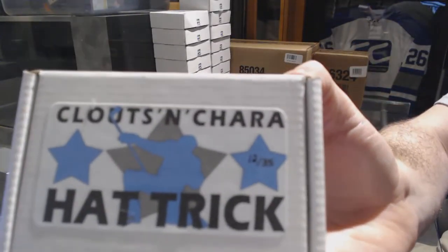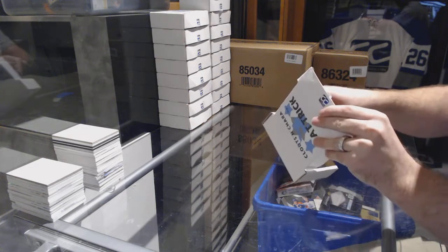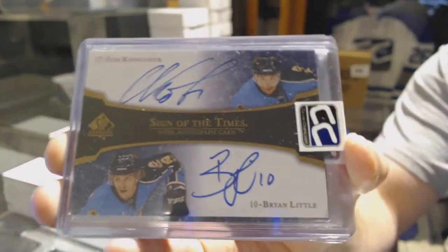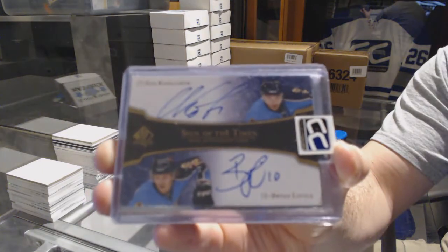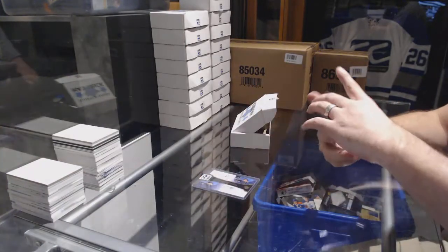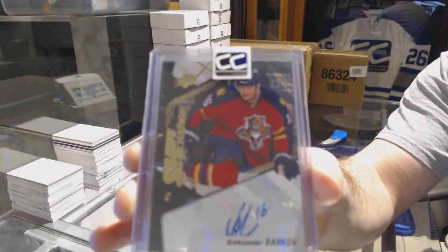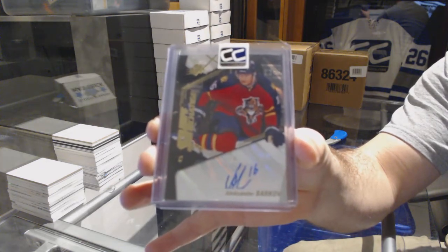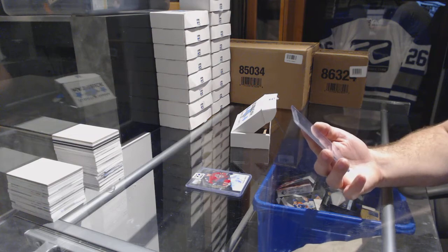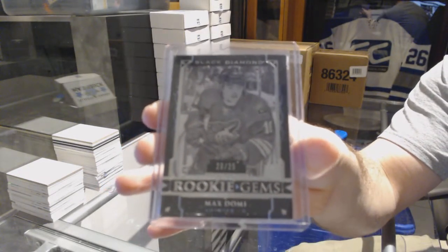Pack number twelve goes to Drunken Monkey — epic name. We've got a Sign of the Times Dual autograph, Ilya Kovalchuk and Brian Little. We have a Shift Change autograph, Alex Barkov — to give perspective, this would have been your box hit in a 140 dollar box. And we've got a Rookie Gems Black number to 25, Max Domi.